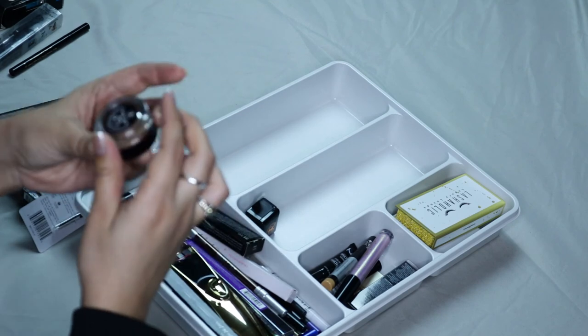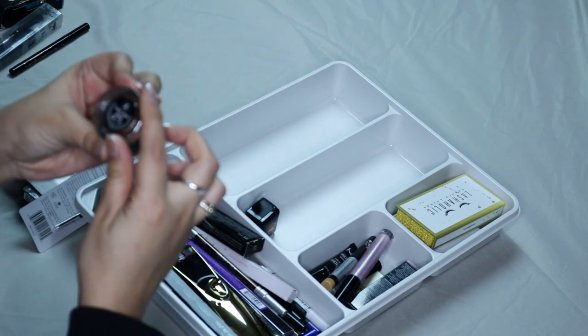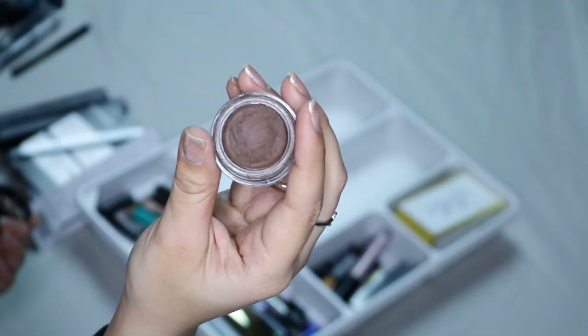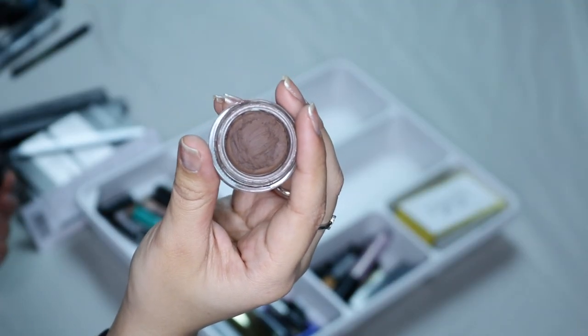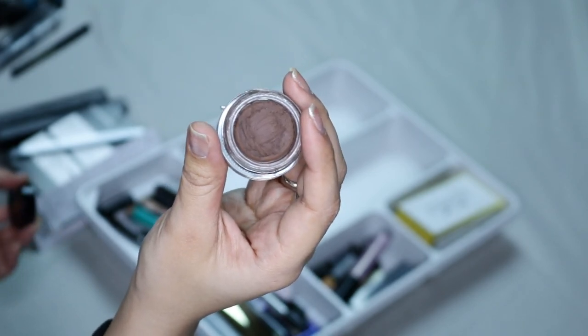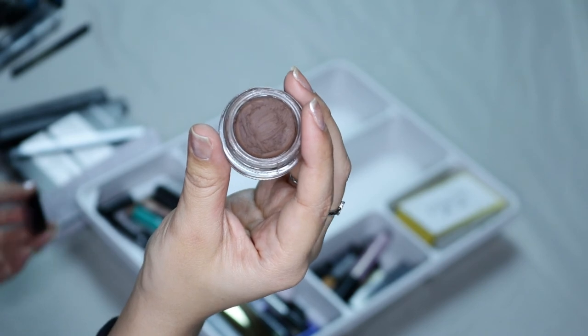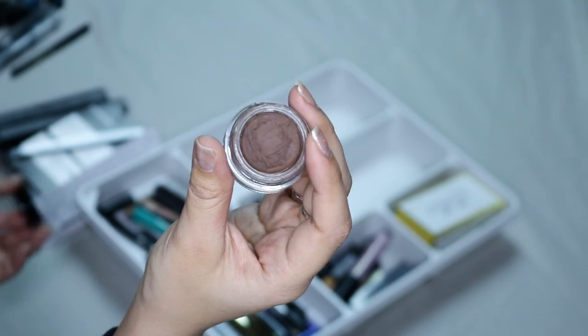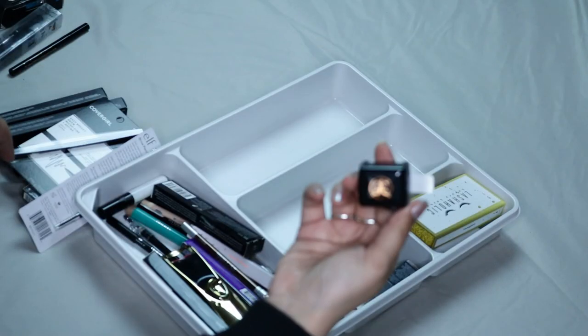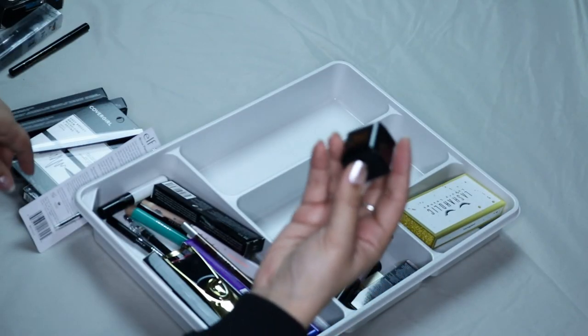I do have lashes. Then I have the Anastasia Beverly Hills Dip Brow Pomade — as you guys can see it's super dried out. I've had this for probably two years now. This was like the first eyebrow product that I started using, but I'm no longer into brow pomades so I'm gonna be getting rid of this one. Then I have a pencil sharpener, so I'm gonna be keeping that obviously.